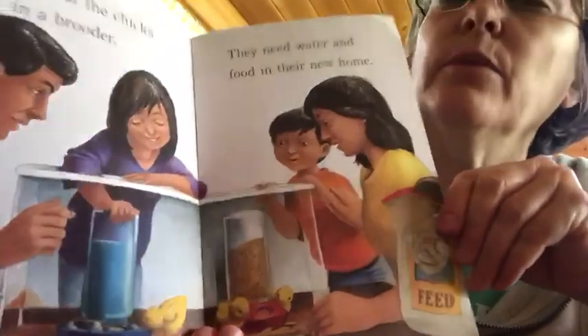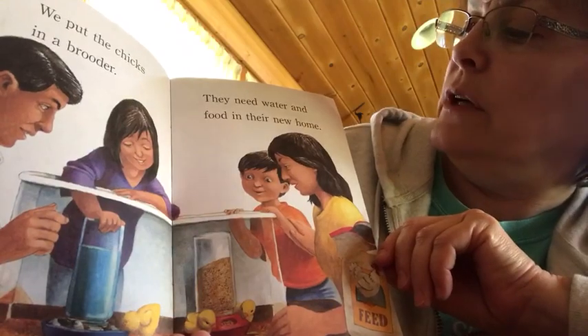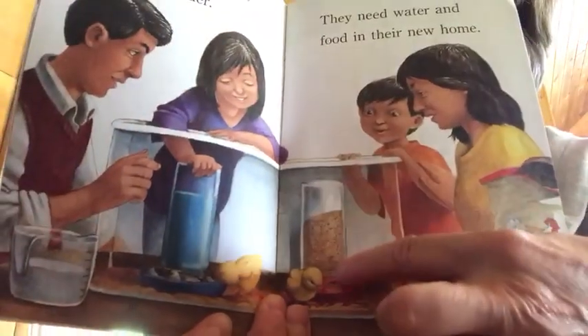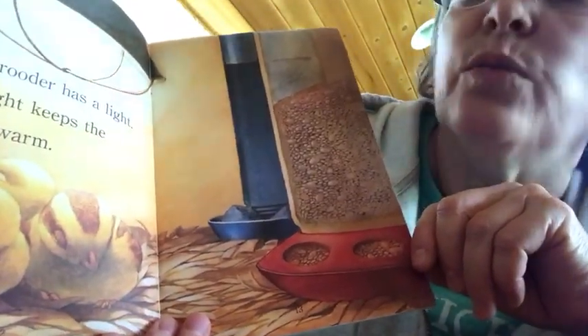We put the chicks in a brooder. They need water and food in their new home. The brooder has a light. The light keeps the chicks warm.